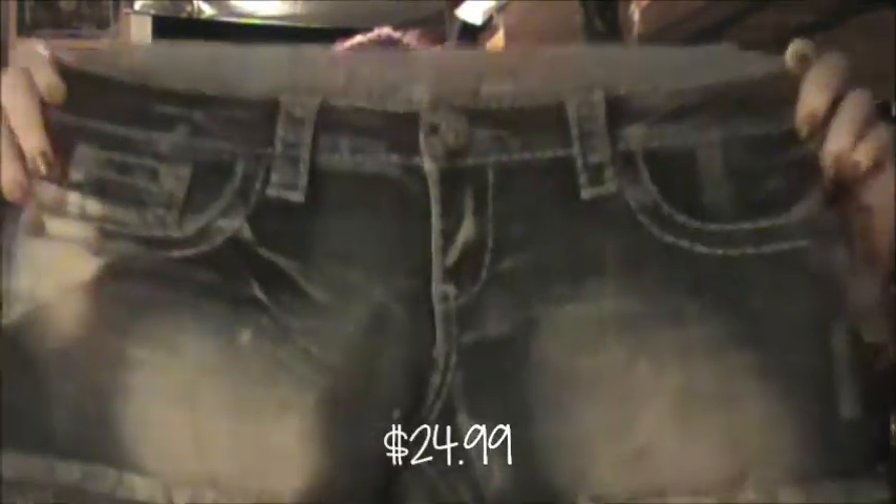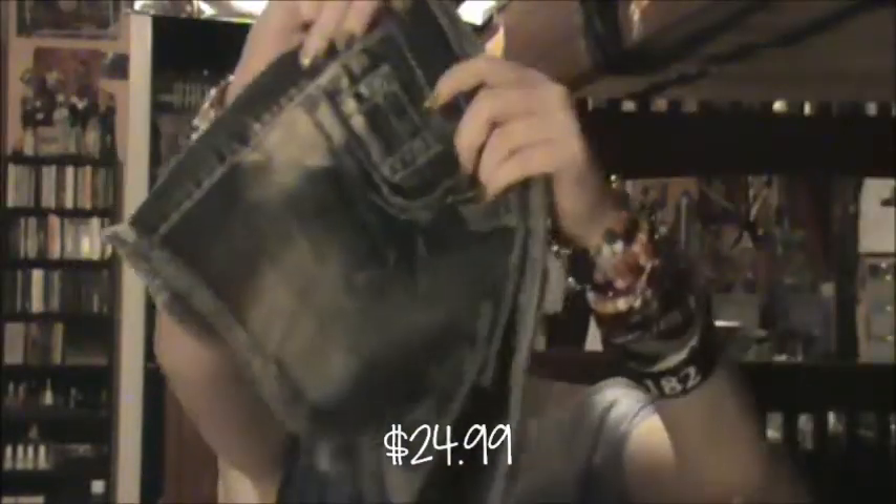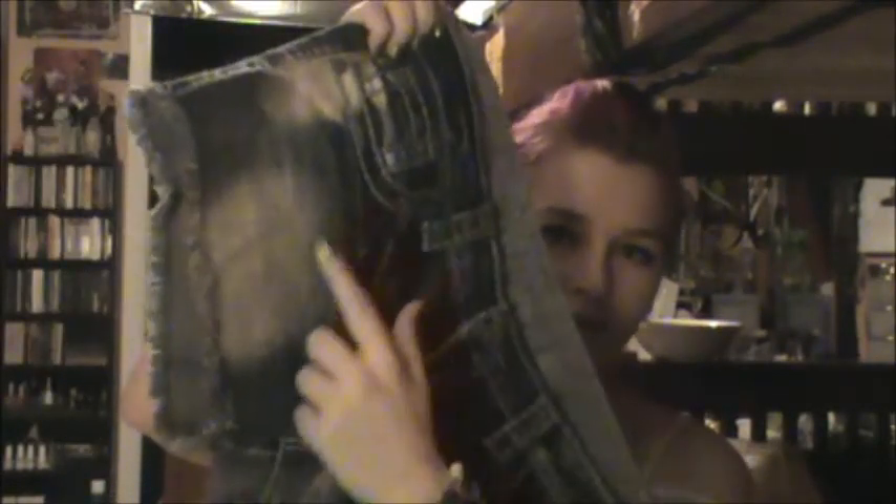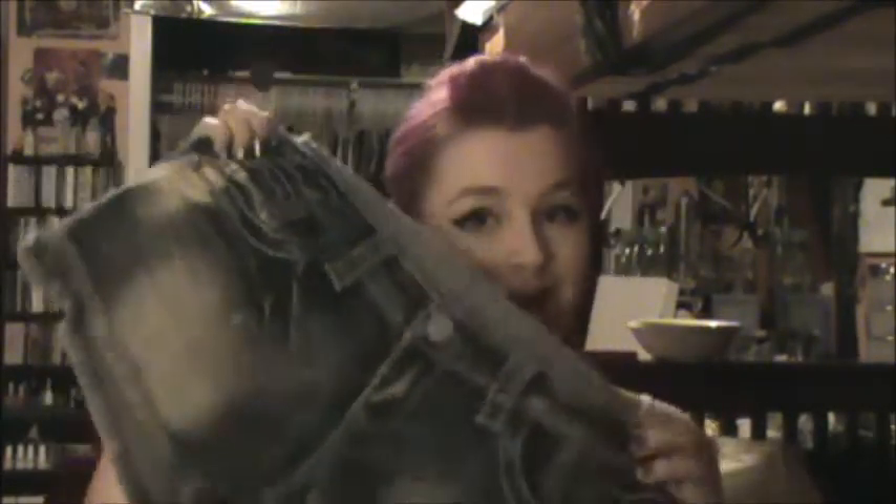Then I got these shorts that are just ripped at the bottom. I really like shorts and pants that have fading on the thigh, so that's why I got these.